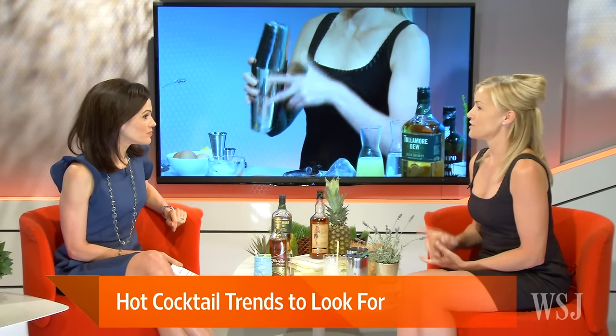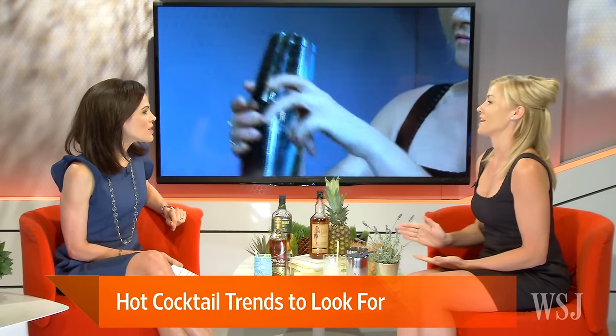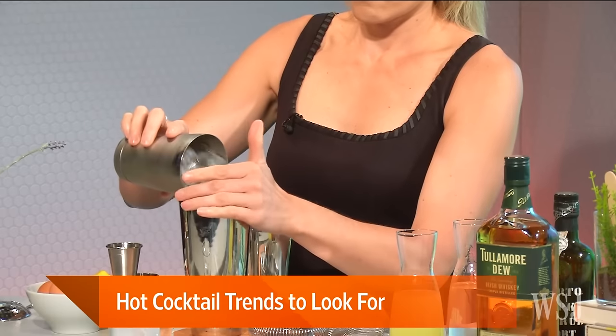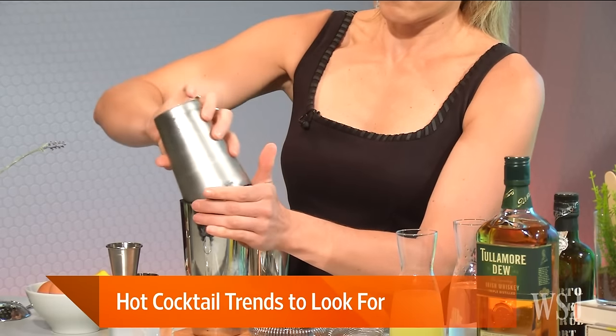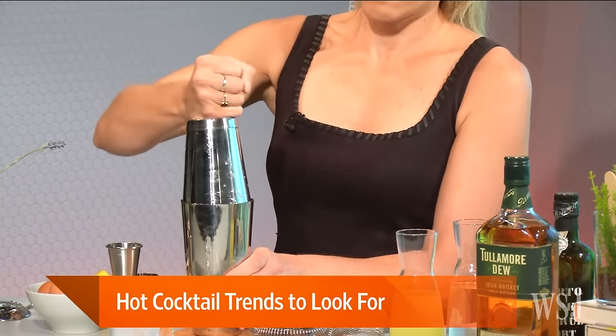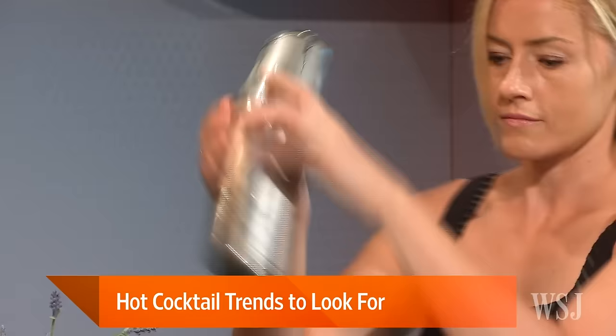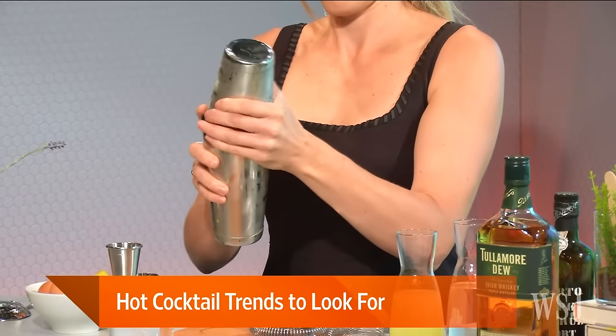What you'll see here is that I shake the cocktail without ice. It's a newer technique called dry shaking. It helps to emulsify the egg white — that's what you do with cocktails that have an egg in it. That's what gives it this really fluffy body and beautiful texture. And then I'll put the ice in and shake it again.